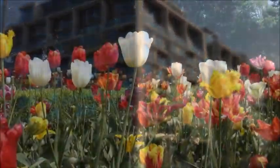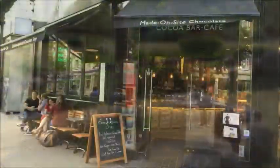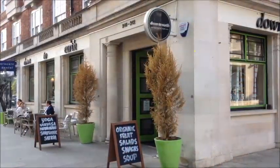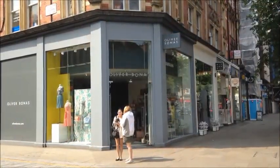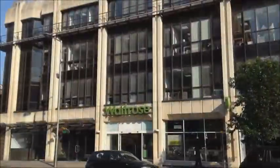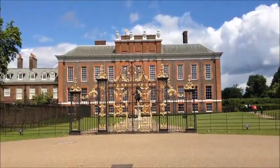The property is moments from the green spaces and serenity of Holland Park. The cafes, restaurants and the shopping amenities of Kensington High Street and the surrounding area are nearby. Kensington Gardens is within a short walk.